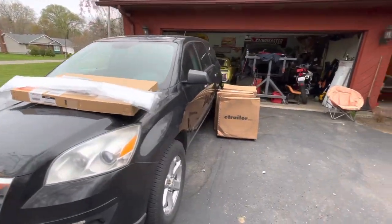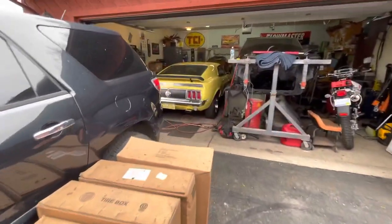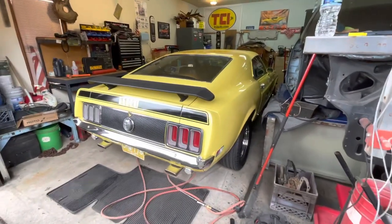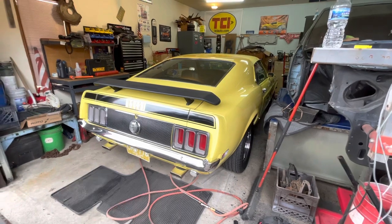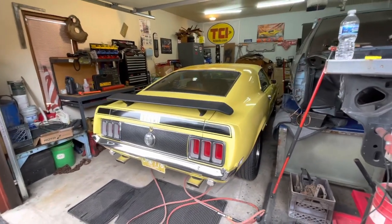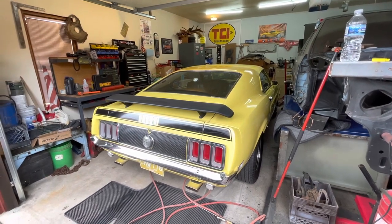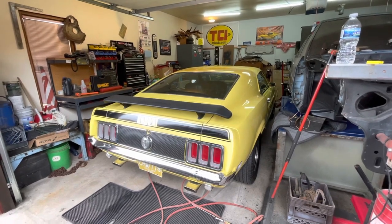He bought me some new tires for my trailer. The '70 — I got the steering leak and everything fixed on it and put a working radio in it, so it's in good shape. It's too bad pole barns are so expensive, because these cars would be good in a pole barn, but that's not gonna happen this year — maybe next year.